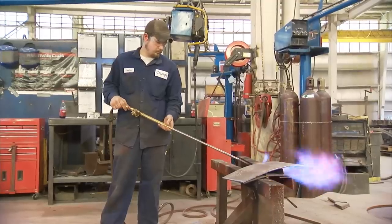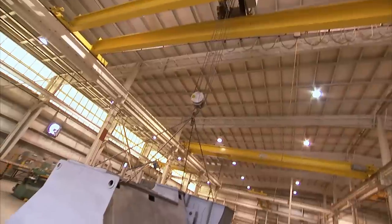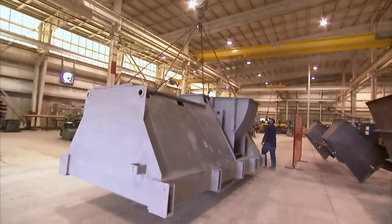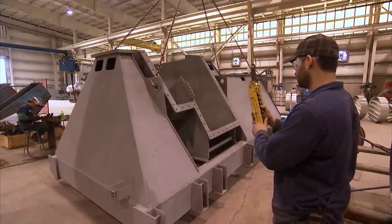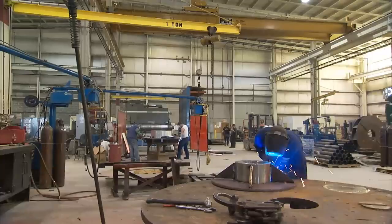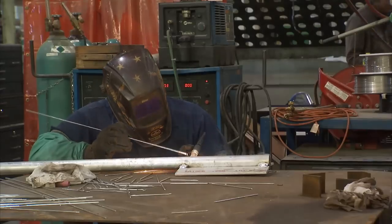We believe very firmly in vertical integration. We believe that you have to control the quality of your product. Our solid reputation is a direct result of the dedication and pride of our highly skilled workforce. The welding pedigree and the ability that these craftsmen bring to our industry is second to none.